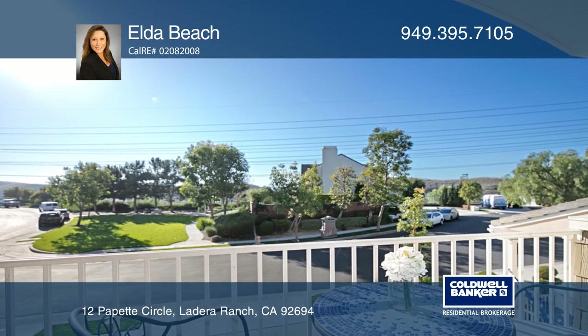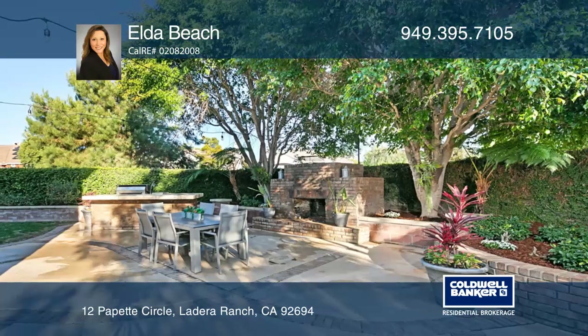Nearby is a water park, skate park, Avondale Clubhouse, Ladera Elementary and Middle School.